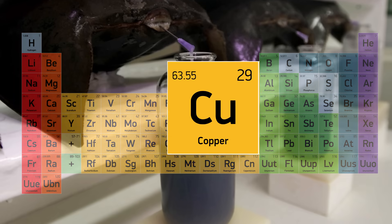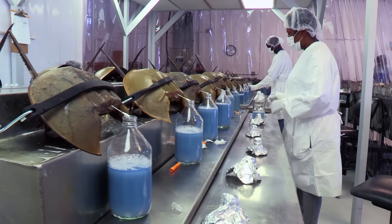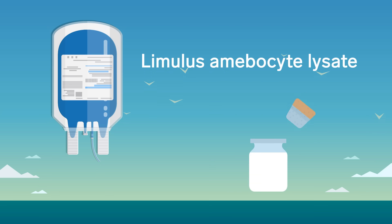The blue color comes from copper in the blood. But that's not its most interesting feature. The blood contains a special clotting agent. It's used to make a concoction called Limulus amebocyte lysate, or LAL.